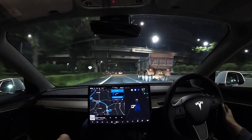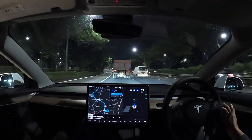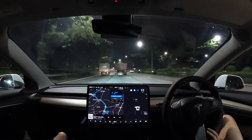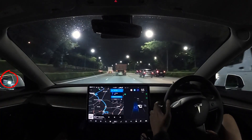Right here you see AP trying to merge onto the highway. It's slowing down to enter the lane safely. I thought this was done quite well. To do a lane change I have to acknowledge it — that means I have to put on the turn signal and then nudge the steering wheel in the right direction.